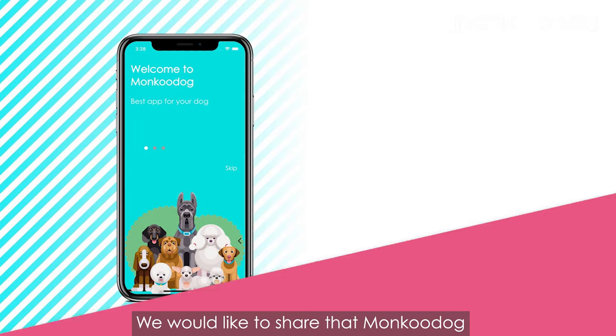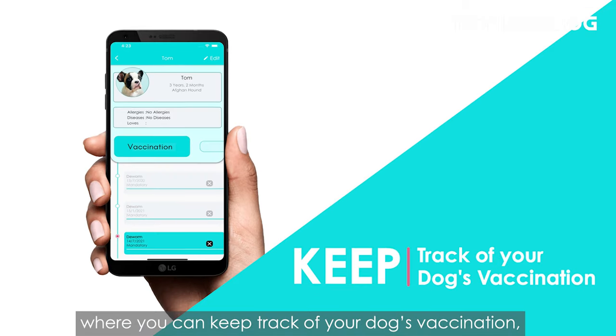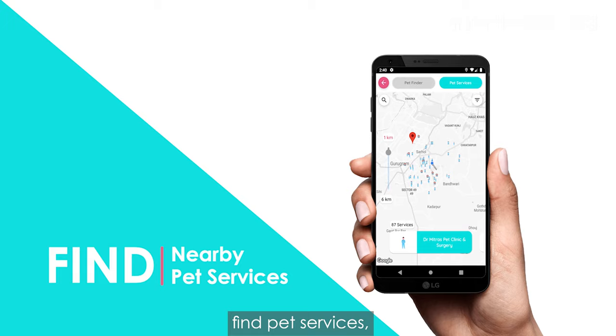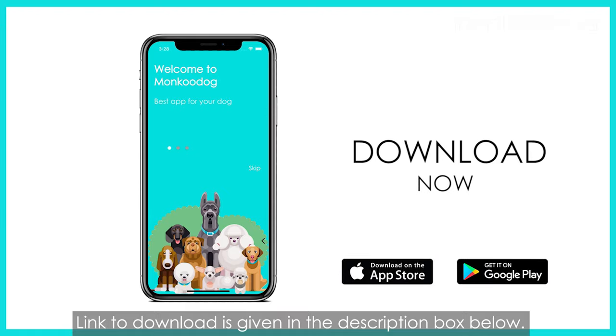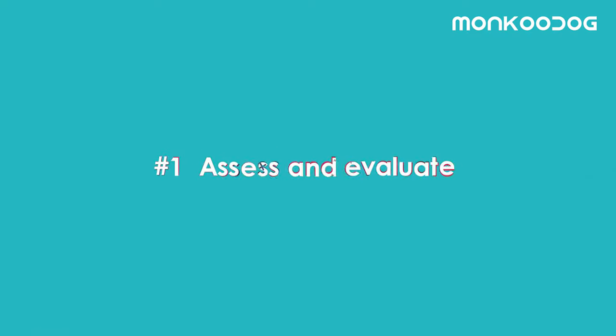Before we begin, we would like to share that Moncoo Dog has come up with a pet app where you can keep track of your dog's vaccination, make dog friends, find pet services, and helps you become a more responsible dog parent. The link to download is given in the description box below.